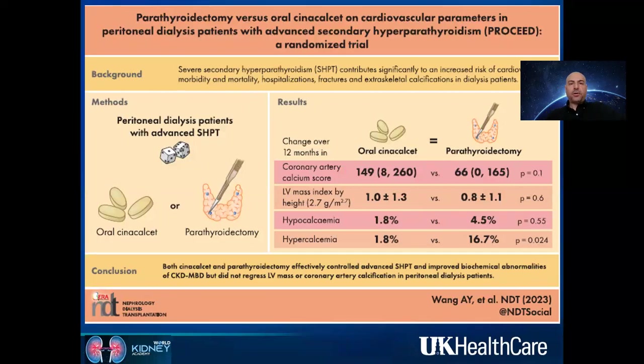For dialysis patients specifically, the only randomized clinical study I am aware of compared parathyroidectomy to medical treatment with cinacalcet in a good number of patients followed for one year. Both cinacalcet and parathyroidectomy effectively controlled advanced secondary hyperparathyroidism and improved biochemical parameters, but neither impacted coronary artery calcification or left ventricular mass index by cardiac MRI. So there was biochemical improvement but no cardiovascular outcome improvement.